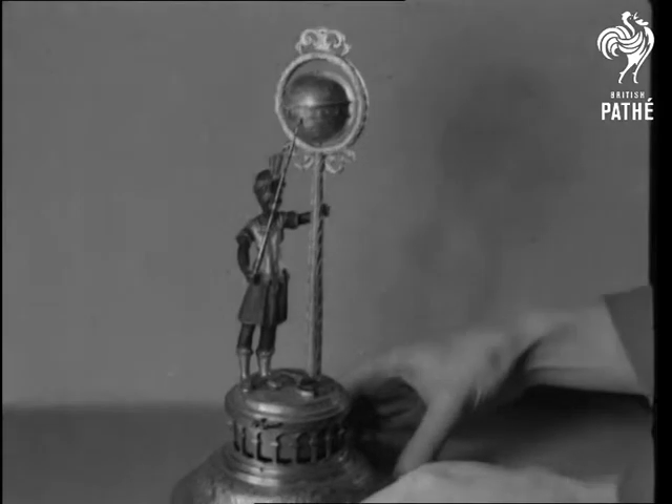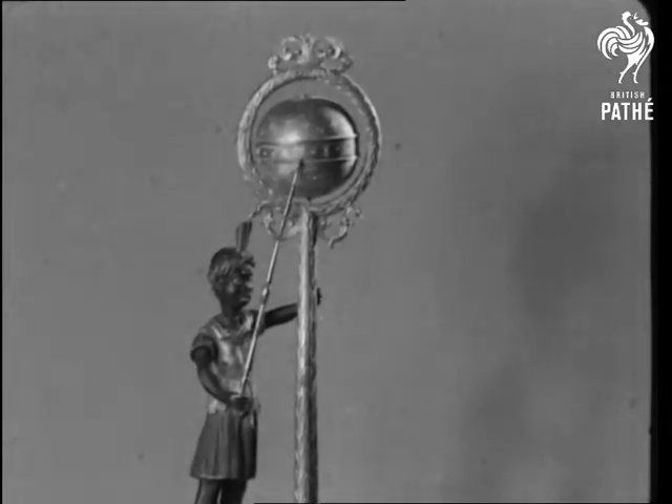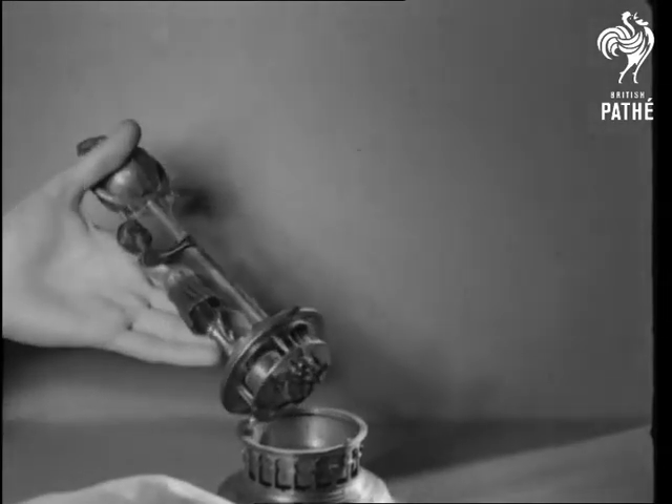A copper gilt clock with a figure representing a moor standing by a palm tree. At the top is a globe on which a spear marks the time. It has a simple striking movement with a wheel balance.